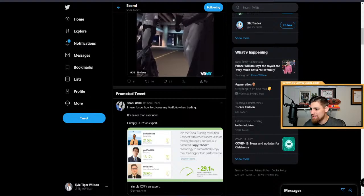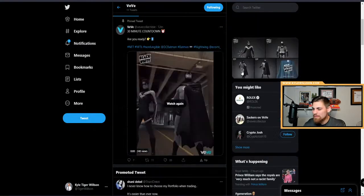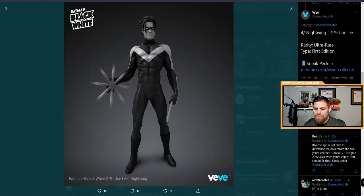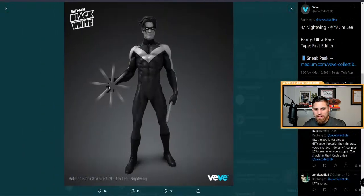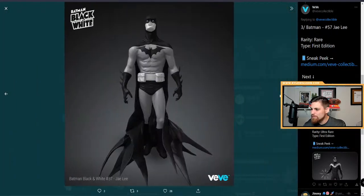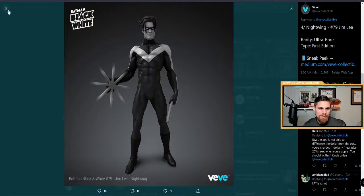Make sure you turn on notifications on my channel to get cool updates like this. You can see the picture of the Nightwing collectible — he's spinning his batons around like nunchucks. Pretty cool. Can't wait till it's actually spinning in-app.